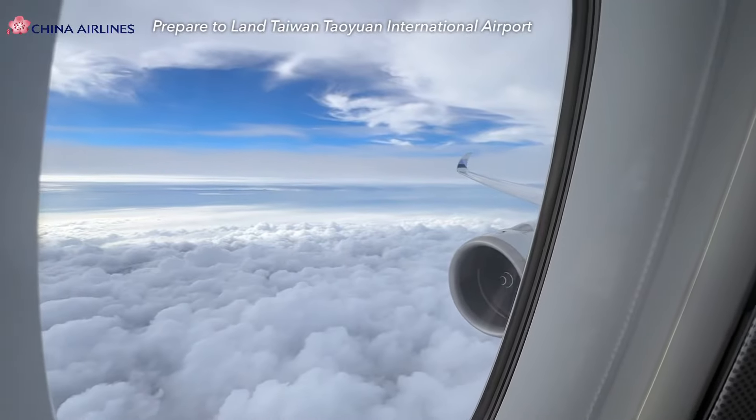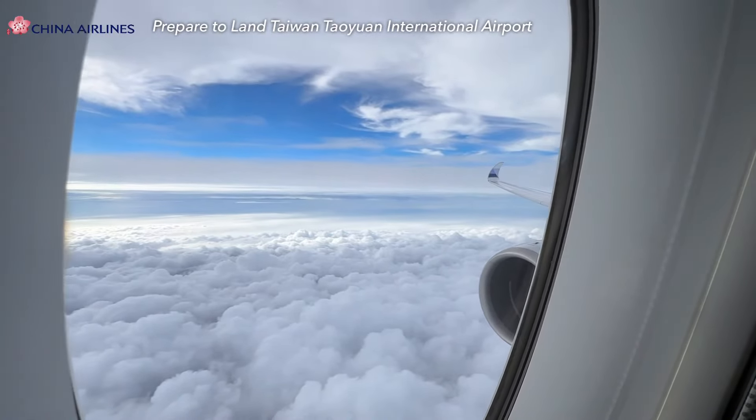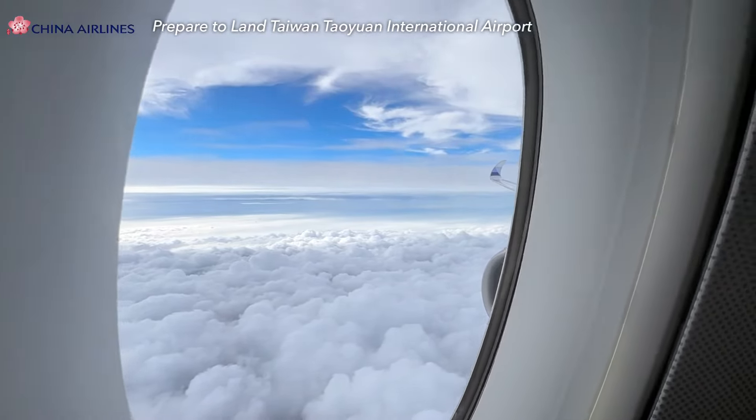This special private A350-900 business class journey is about to end. Overall, it was an amazing experience — on board a luxurious business class seat with no other passengers. Everyone may have a chance to experience such outstanding service. Now we are approaching Taipei. Please fasten your seatbelt and enjoy the landing view of Taipei Airport.